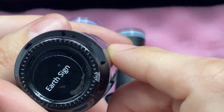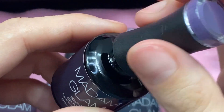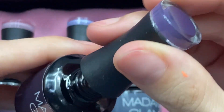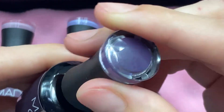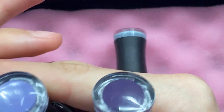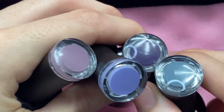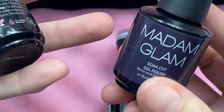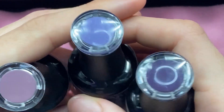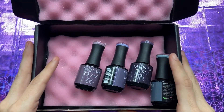Oh my gosh — Earth Sign! Oh, this is so beautiful. This is the perfect color. I am so obsessed. I'm literally so obsessed — thank you so much. This is why I'm so thankful that they picked them out for me, because I never would have imagined picking all three of these purple colors myself, and they're literally so beautiful. Thank you so much, Madam Glam!